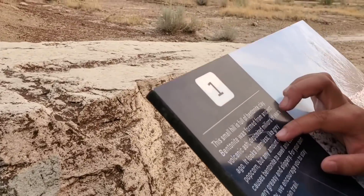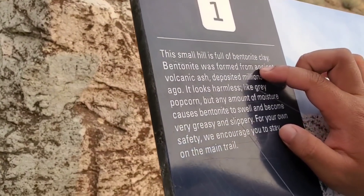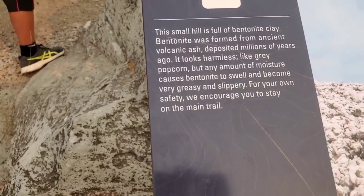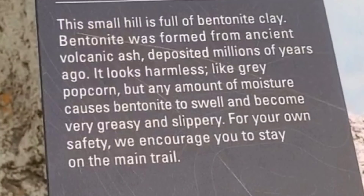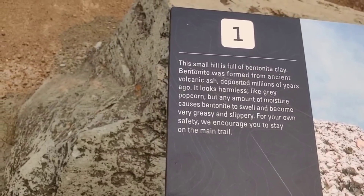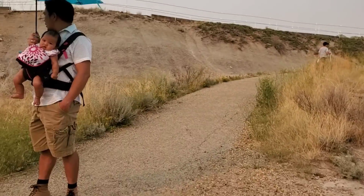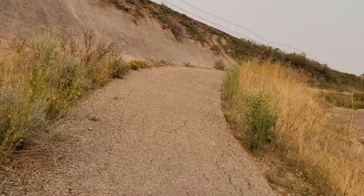Bentonite clay was formed from ancient volcanic ash deposited millions of years ago. It looks harmless, like gray popcorn, but any amount of moisture causes bentonite to swell and become very, very greasy and slippery. For your own safety, we encourage you to stay on the main trail. It looks harmless.